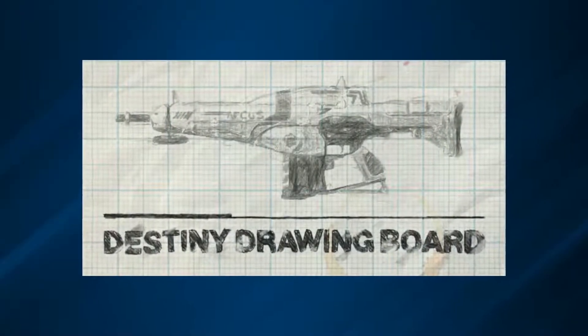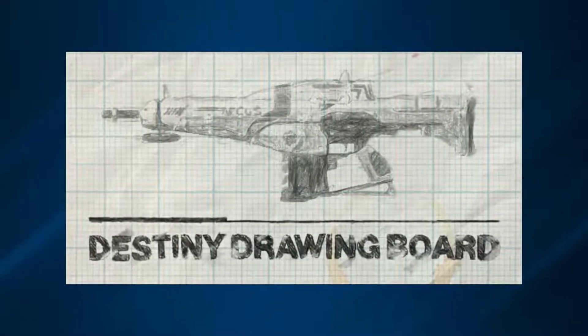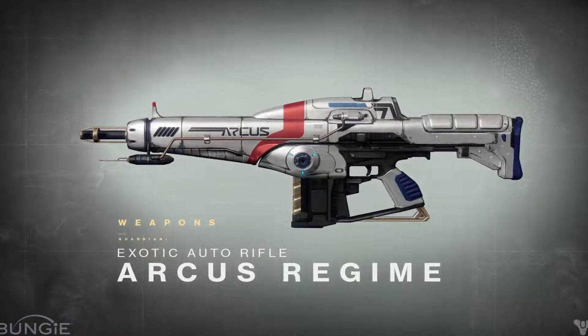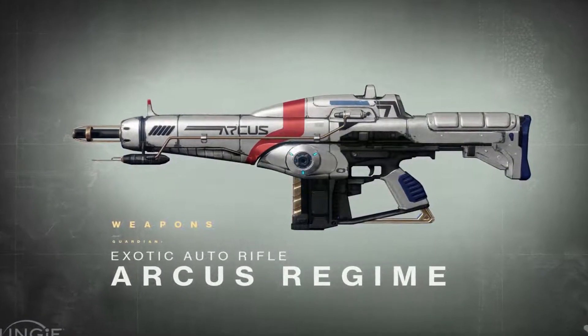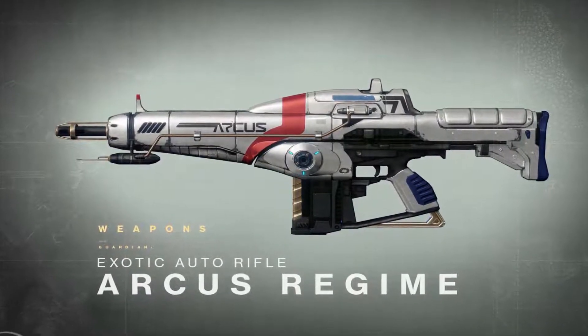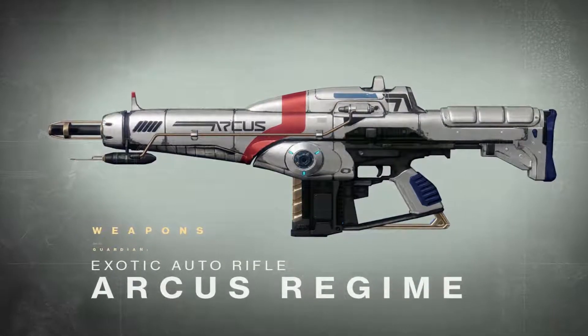Hey guys, Destiny Earthwatch here, and welcome back to my channel. Today I'm going to be showing you guys a badass new auto rifle called the Arcus Regime, which was recently revealed in the latest Destiny drawing board. This weapon is definitely unique and unlike any other weapon we've seen before, so let's take a look.